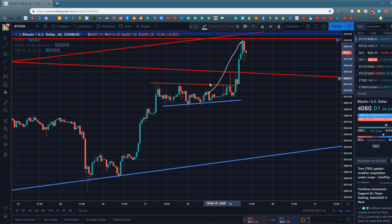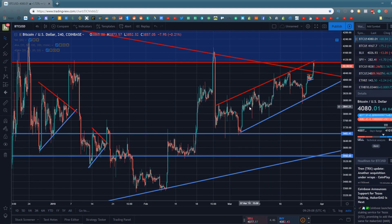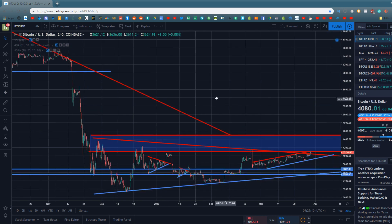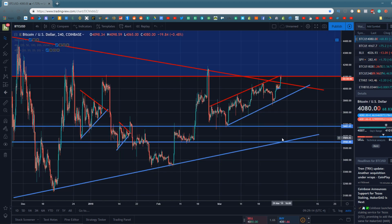Bitcoin has moved up and garnered resistance at $4,100, which is actually a very major level of resistance we've been looking at for quite some time on the Bitcoin chart. This level of resistance is the bottom of a zone of resistance in between $4,100 and $4,500. If Bitcoin were able to break through and move all the way through that zone, it would be extremely bullish — I'm talking the start of a bull market kind of bullish for Bitcoin.